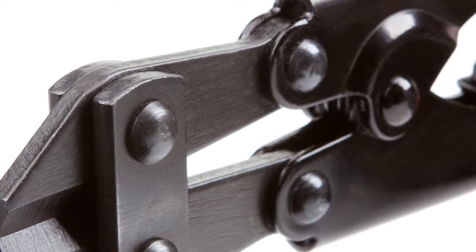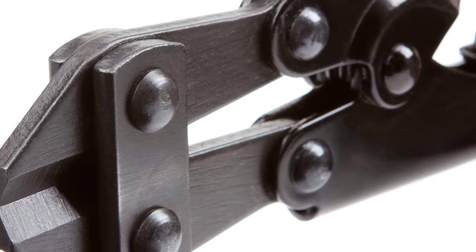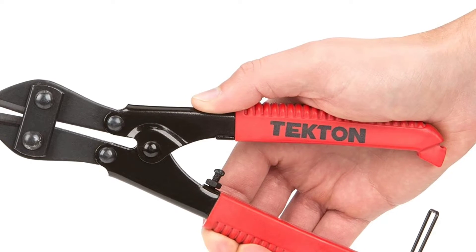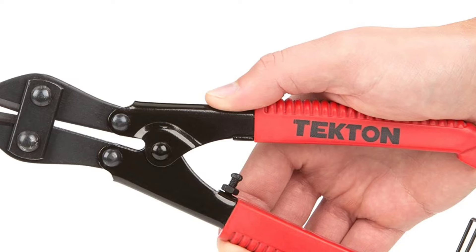Best of all, these pliers can handle bolts, chain, threaded rod, and heavy gauge wire up to 3/16 inches in diameter. So if you're in the market for a new set of cutting pliers, be sure to give the Channel Lock 909 Cutting Pliers a try. You won't be disappointed.